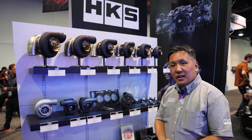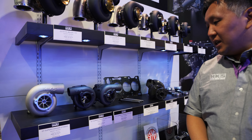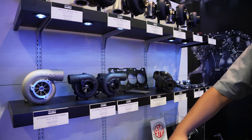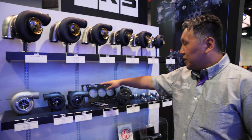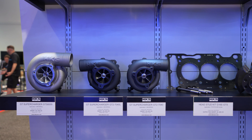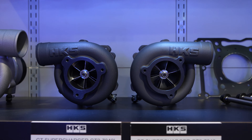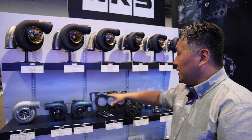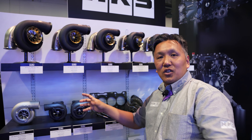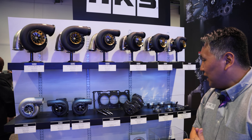We also have superchargers here: the GTS8555 and the GTS7040. These two are actually exactly the same internally, but they are mirror images of each other — symmetrical. So depending on the engine rotation direction in your engine bay, you can select the right one rather than having to flip it upside down and point it in awkward directions.